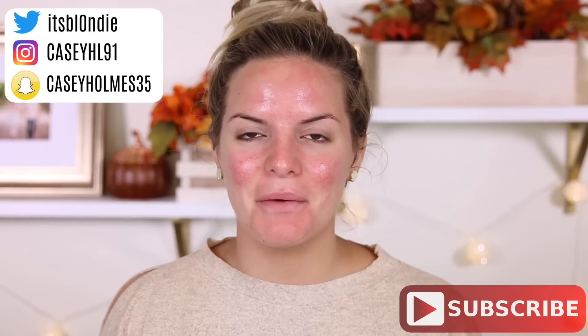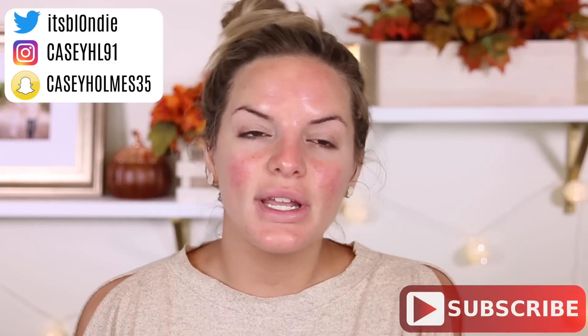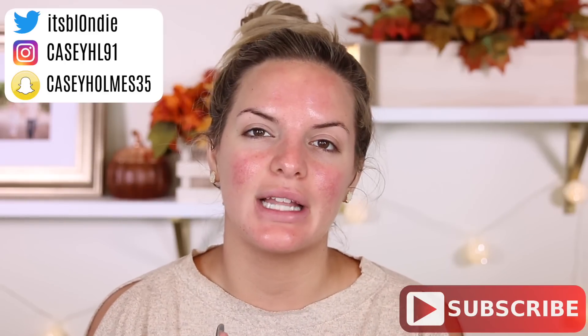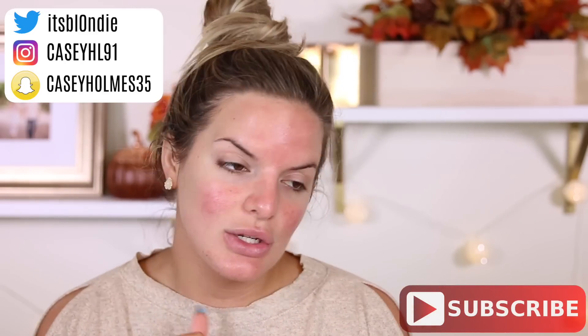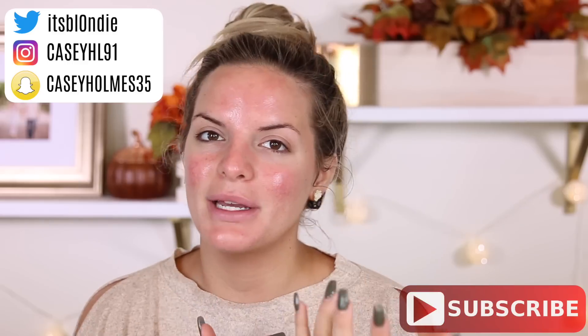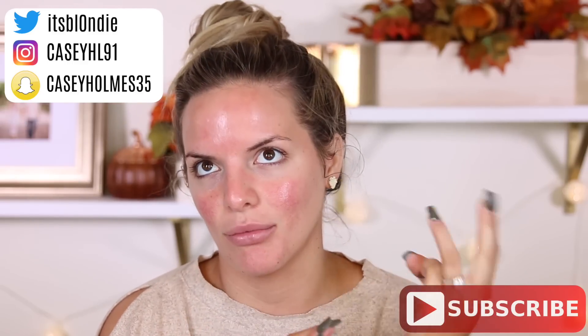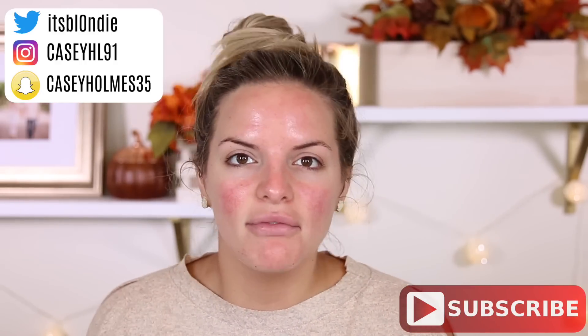Hey guys, so today I'm just going to be filming a chit chat get ready with me answering some of your questions, giving you life updates, everything like that. I've been talking about wanting to do a lighter fall makeup look and that's what I'm going to do in this video. Just going to talk to you, do a lighter fall look, a bold lip, because I've done so many dramatic fall makeup looks — well, I've done three — but I've done more fall dramatic looks than I have natural.